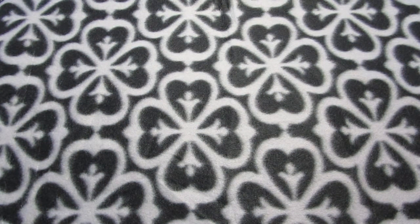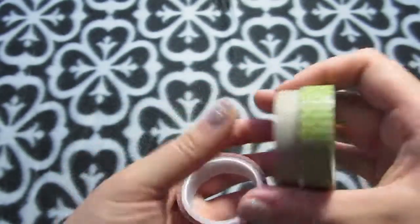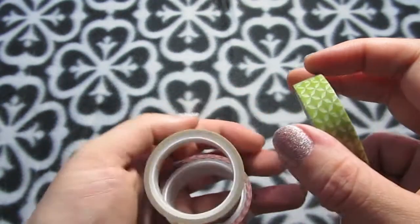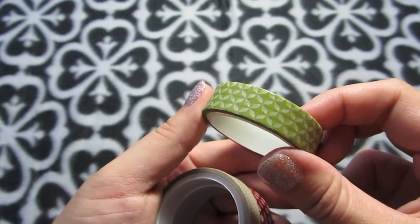I have a new kitten and I have a feeling he's going to come help me. I got some other new washi tapes in an order from Stampin' Up. This was one of their Christmas sets: there's a red polka dot, a silver herringbone — he's already playing with stuff — and a green one with an interesting pattern that I really like.